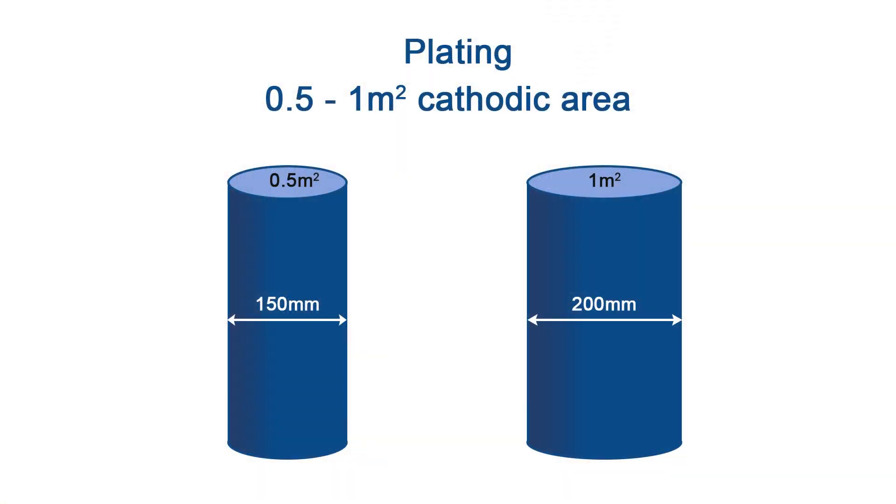Our plating cells produce a uniform solid cathode that plates on the inside of our starter sheets. The cathode area is either 0.5m² or 1m². Plating cells typically run solutions that are greater than 10 grams per liter.